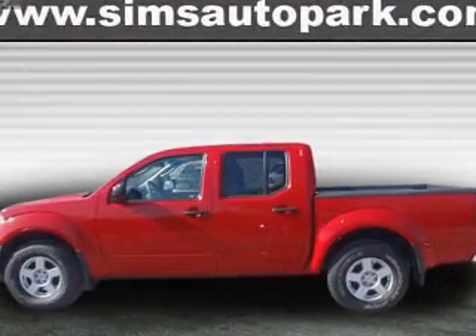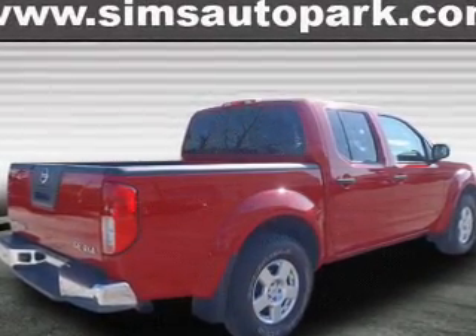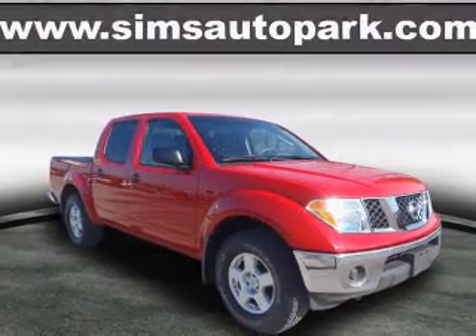With a solid six-cylinder engine connected to a smooth shifting five-speed automatic transmission, premium wheels give a more luxurious look. You will appreciate the safety feature of anti-lock brakes.